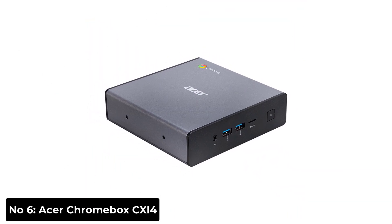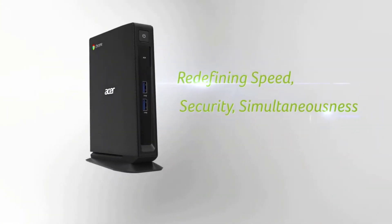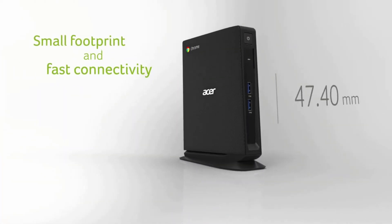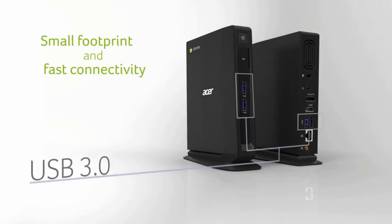Number 6: Acer Chromebox CX-i4. The Acer Chromebox CX-i4 is a powerful mini PC. It has a fast Intel Core i7 processor and Intel UHD Graphics. The RAM is 16GB and the storage is 256GB. The device weighs only 1.34 pounds.